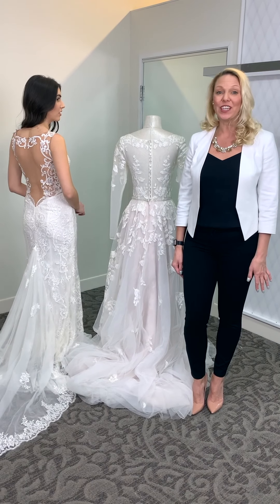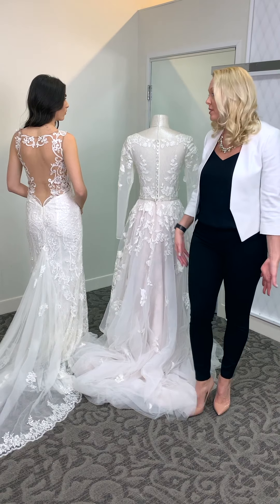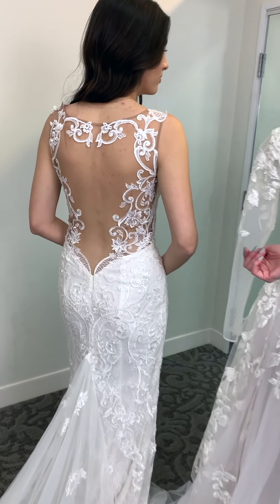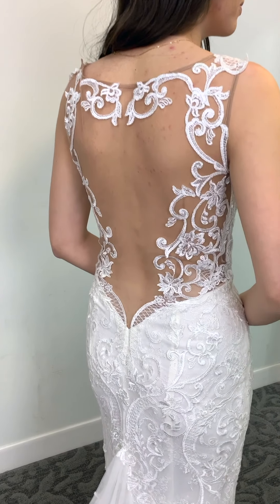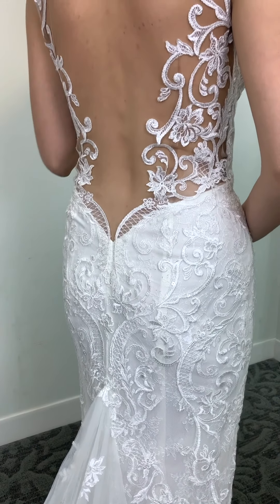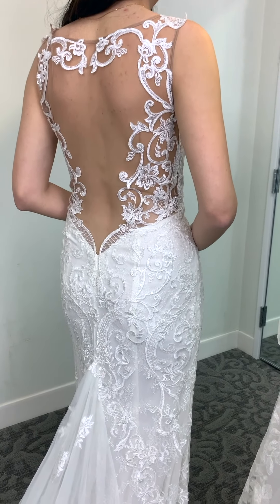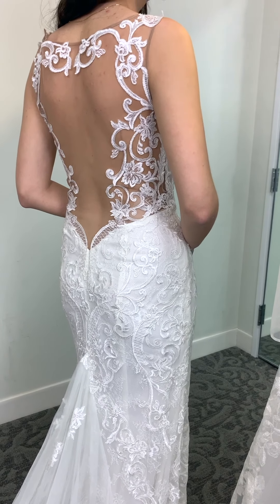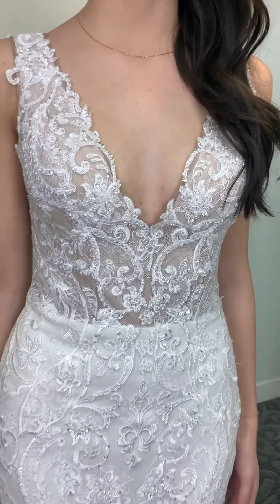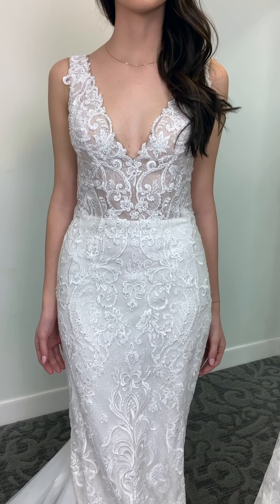A trend that's really easy to incorporate into your bridal look is having a sexy back. We have a few different options. Style SWG 772 has the lowest back in the entire assortment — you can see it goes pretty low. What I love about this is it has a full illusion back, so you really feel secure, but also hot and sexy at the same time. The front is just as beautiful, with a V-neckline and an illusion bodice.